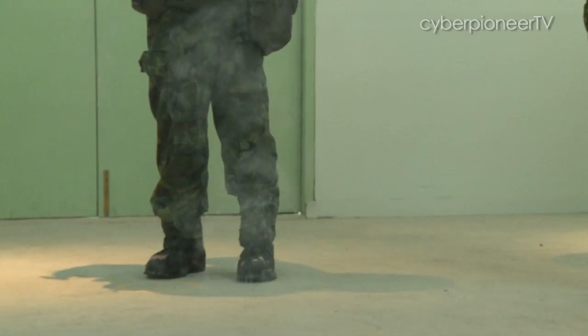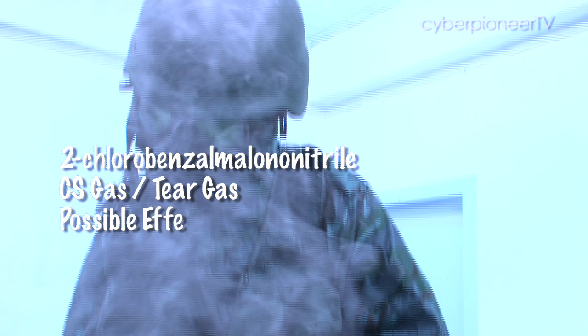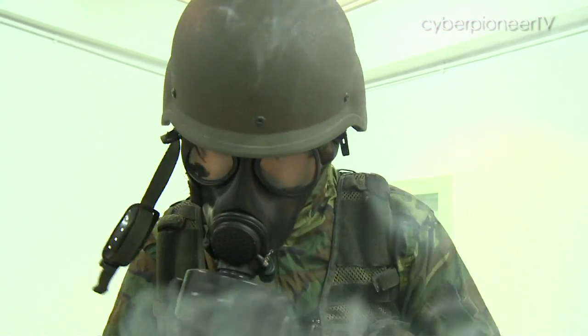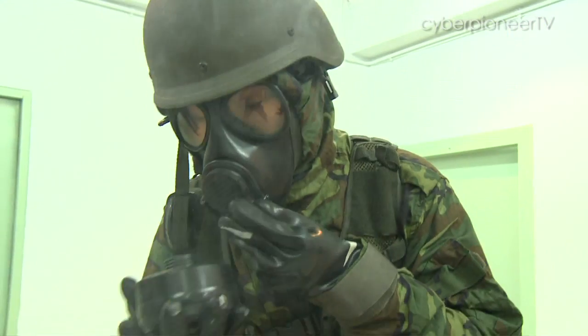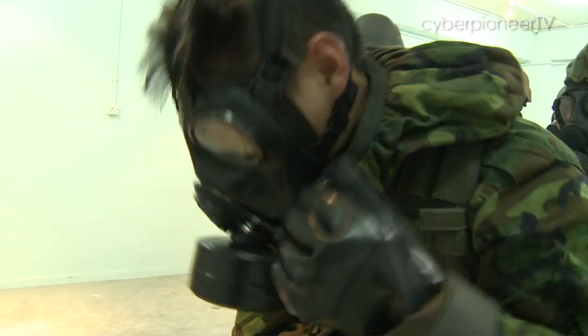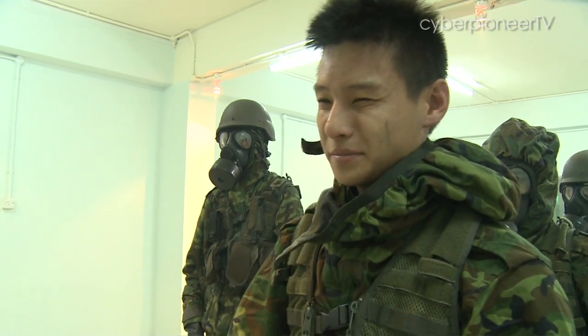Behind these glass walls, the men are being exposed to what is commonly known as tear gas. As part of their training, they have to go through a gas canister change, and expose themselves to the gas for a short period of time as they shout out their name and rank.